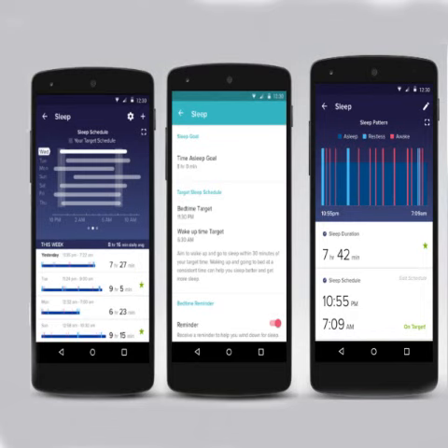This year, Fitbit launched the Fitbit Blaze and Fitbit Alta in India. The Fitbit Blaze smartwatch was priced at ₹19,999, while the Fitbit Alta fashion-focused fitness band was priced at ₹12,999.